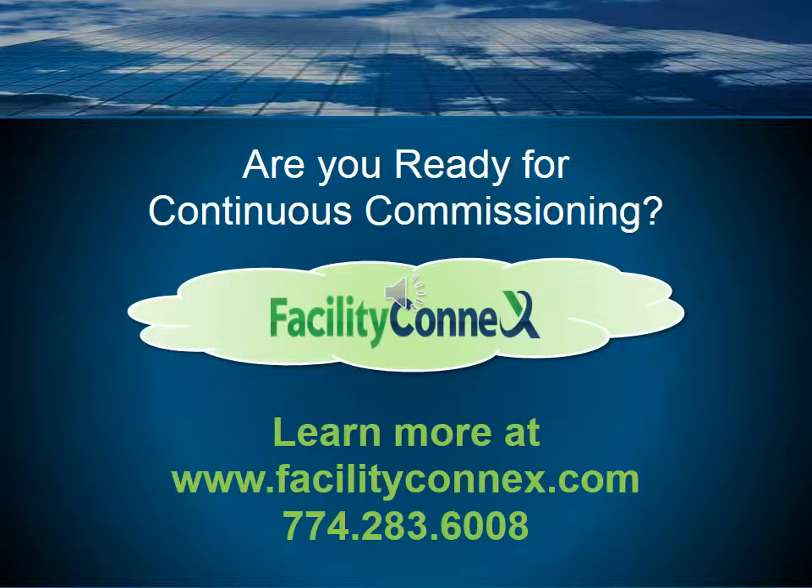If you're ready to learn more about continuous commissioning or Facility Connects, please visit our website at www.facilityconnects.com or give us a call at 774-283-6008.